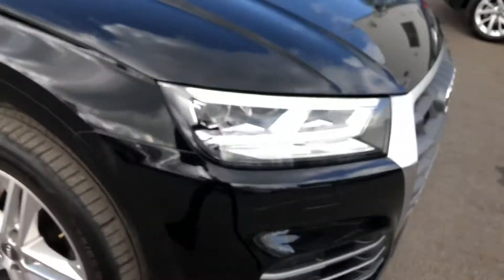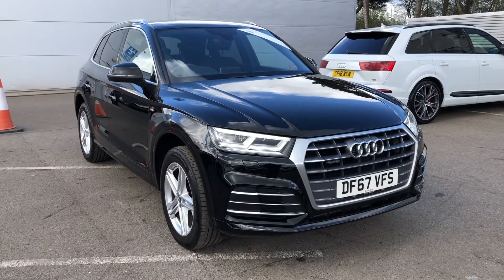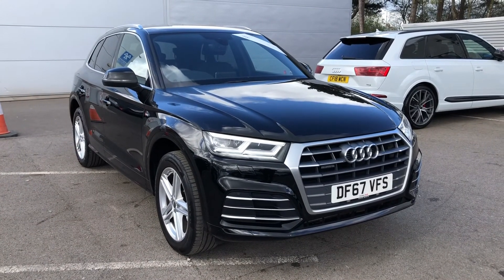So if you'd like to know any more about this Audi Q5 S-Line here at Crewe Audi, give us a call on 01270 864091. Thank you for watching.